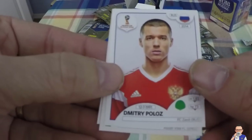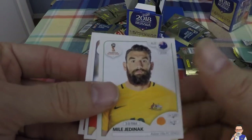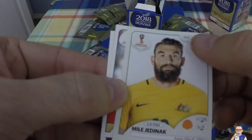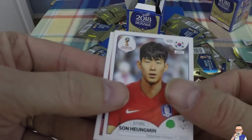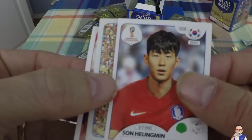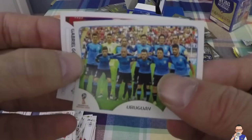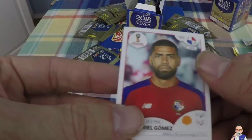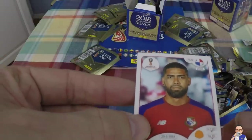Dimitri Poloz, plays for FC Zenit, also for Russia. Mile Jedinak - I think he's maybe the captain now for Australia, plays for Aston Villa in the Championship. Look at that beard - that is a manned beard right there. Son Heung-min, Tottenham Hotspur, player on form at the moment, plays for Korea. Uruguay team photo. Gabriel Gomez, for Panama, also plays for Atletico Bucaramanga out in Colombia.